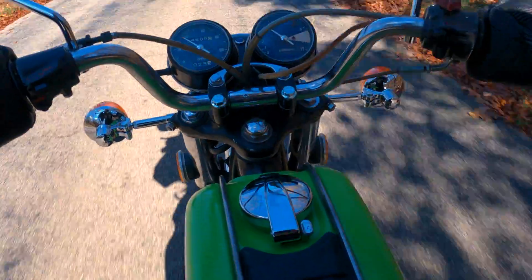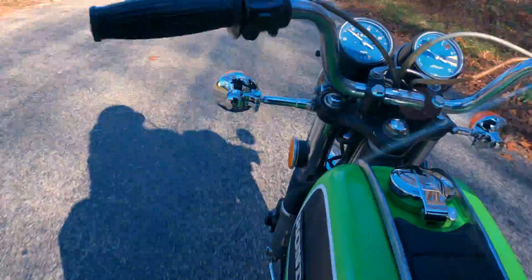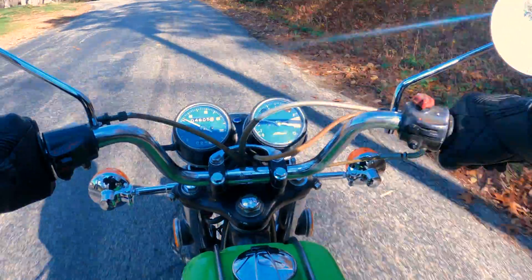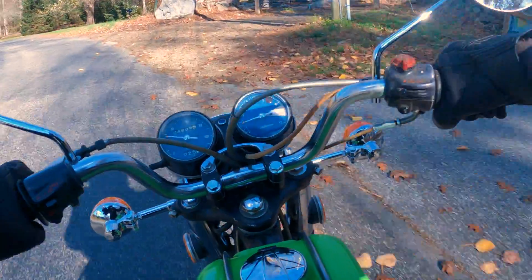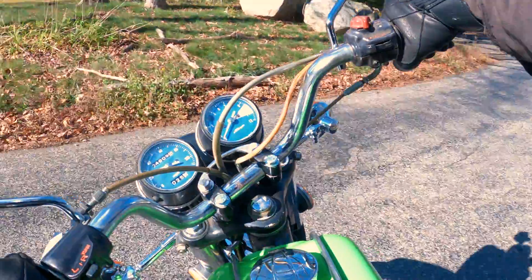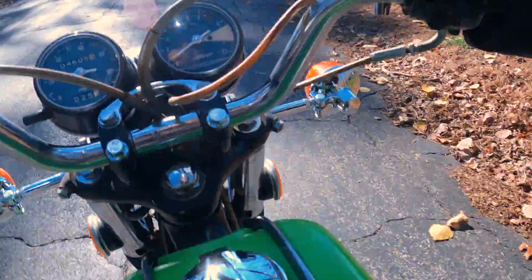And here it is, about to happen in real time. First, I switch to the reserve position on the fuel tank, and that is not working. Confusingly to me, this was the second time this happened in the exact same spot.